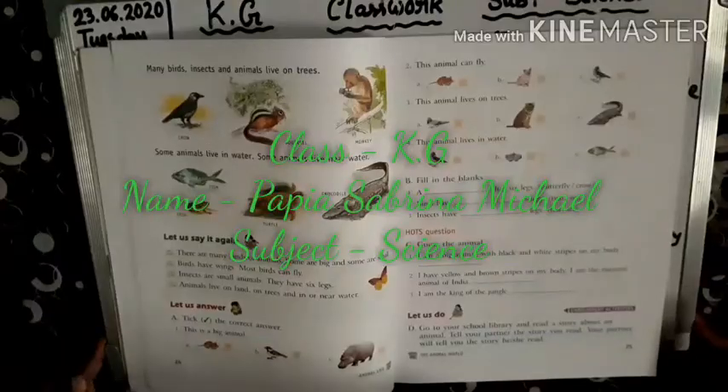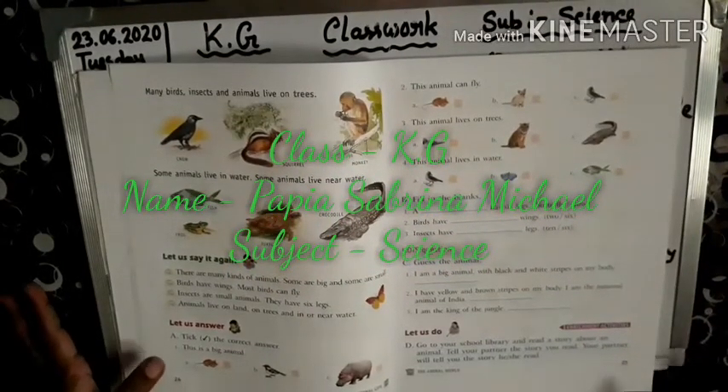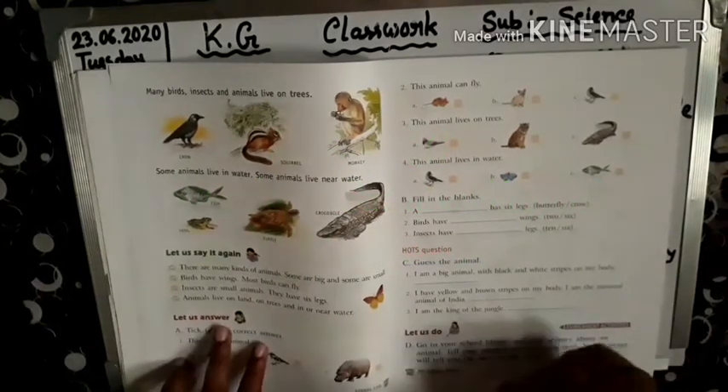Hi children, good morning. I hope you all are doing good. Now we will study Living Science. So children, check out page number 25. Let us answer.